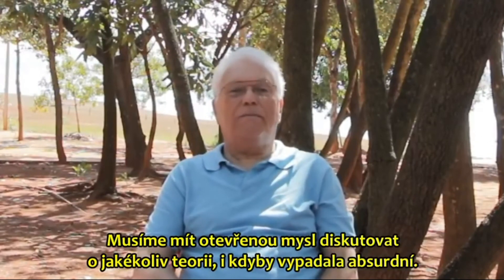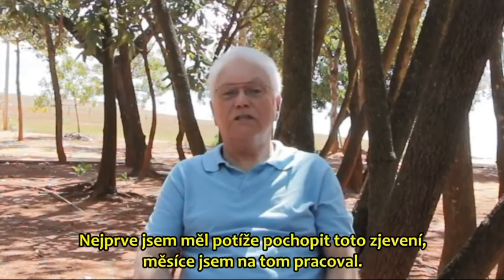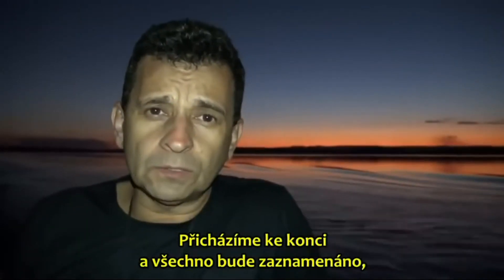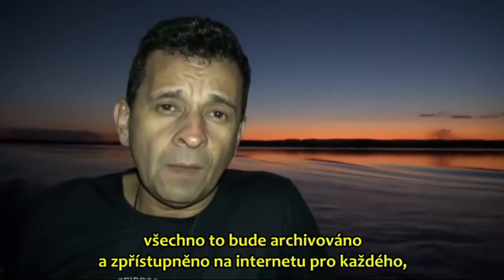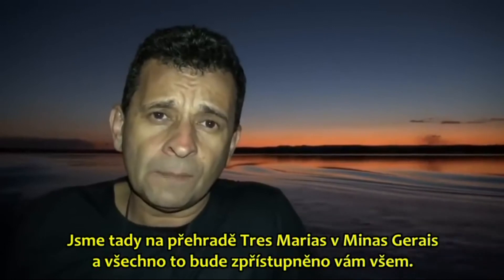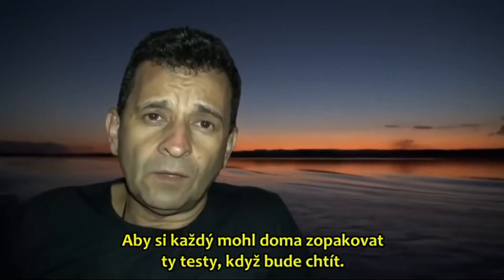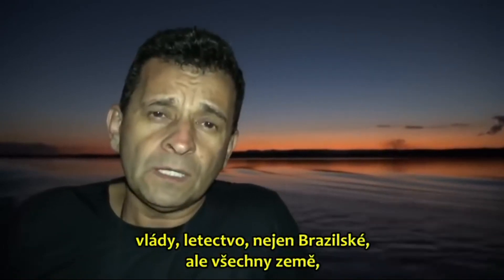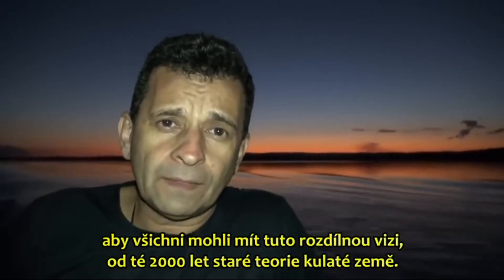I have learned one thing — we have to have an open mind to discuss any theory, even if it seems absurd. At first I had this difficulty of understanding this revelation, and I spent months working on it. All this will be archived and made available on the internet. For anyone who wants to repeat the tests, we will include all the devices that were used, all technologies, all coordinates. We are here at the Tremoré Dam in Minas Gerais, and all this will be available so that everyone can repeat the tests at home. We hope that our contribution reaches science, the people, the government, the Air Force — not only Brazilian but all countries — so that all people can have a different vision from the 2,000-year-old spherical Earth theory.